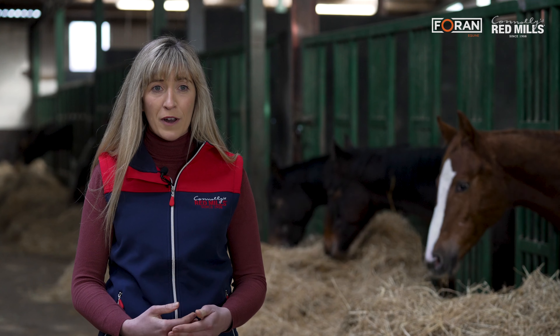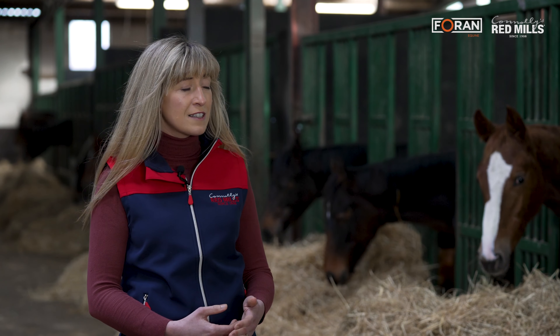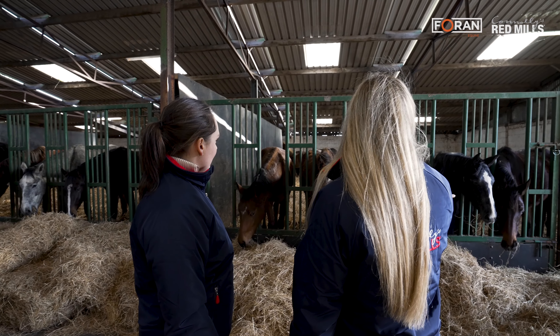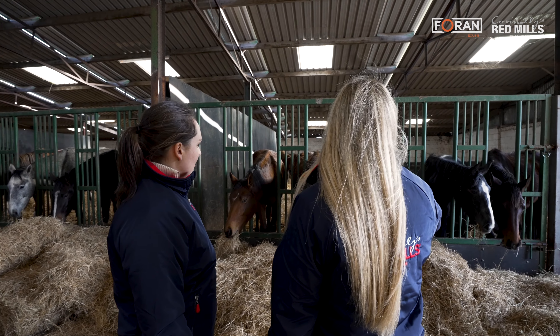There are mares in foal and we would assess them really closely throughout the pregnancy to make sure they're meeting all the different nutritional needs. The last three months of pregnancy are particularly important to make sure they're getting everything they need, right through to foaling and early lactation. It's quite a unique setup here in that they have surrogate mares and they do embryo transfers, with mares carrying and looking after those foals right up until they're weaned at six months.